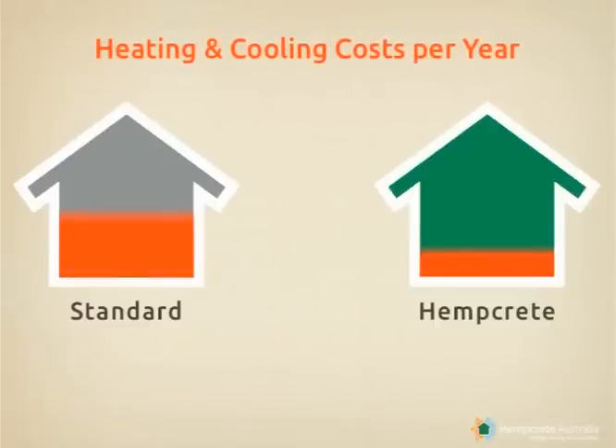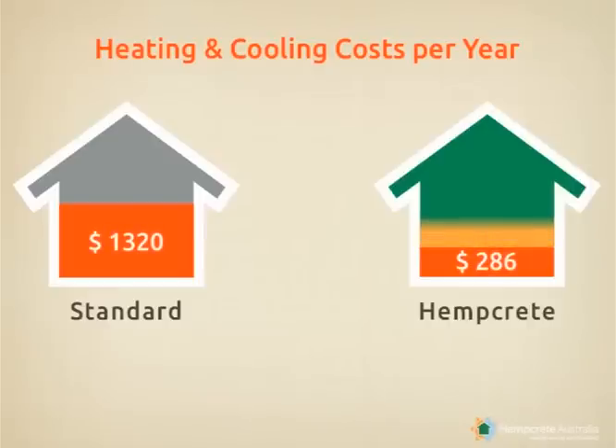So if over one year, heating and cooling of a standard home costs the owner around $1,300, the hempcrete home will save the owner around $1,000.